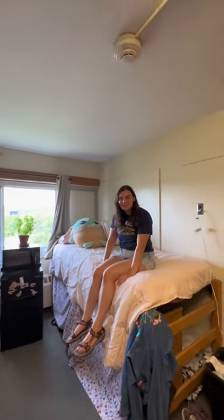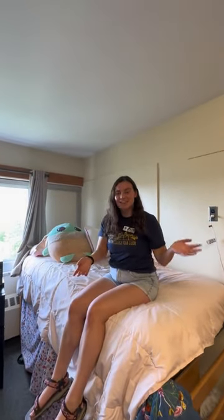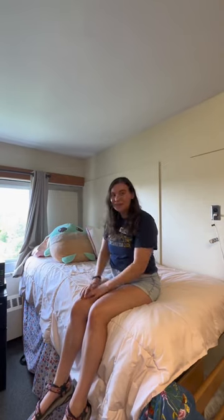Welcome to my Musser double. In Musser you're going to get two beds, two desks, a fridge microwave freezer combo, and plenty of storage.